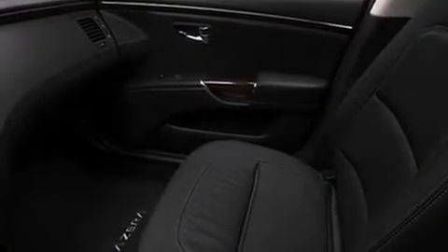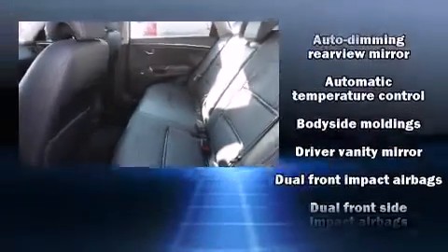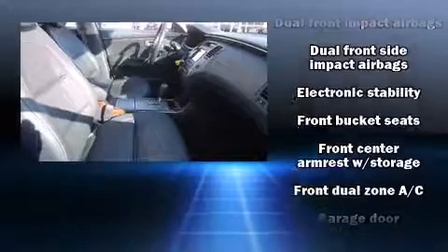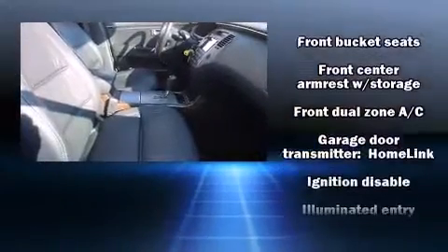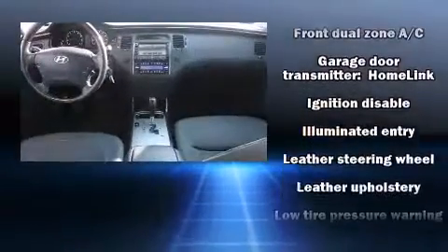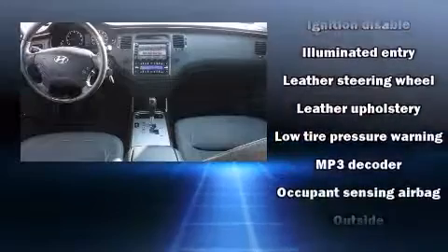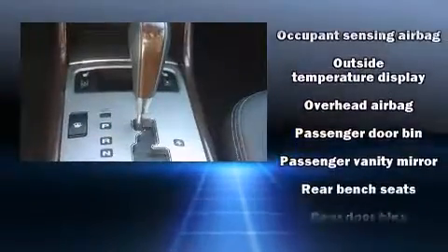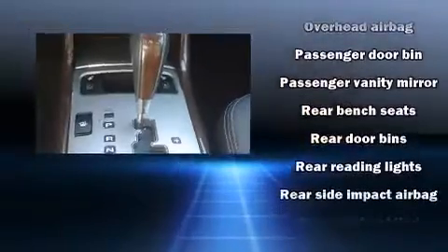Hyundai also prioritized safety and security by including head curtain airbags, front and rear side impact airbags, traction control, anti-whiplash front head restraints, ignition disabling, and four-wheel disc brakes with ABS. Electronic stability control ensures solid grip atop the road surface, no matter how challenging the driving conditions.